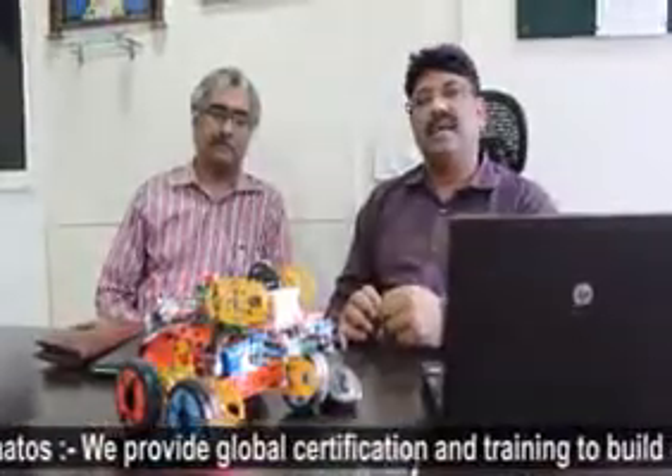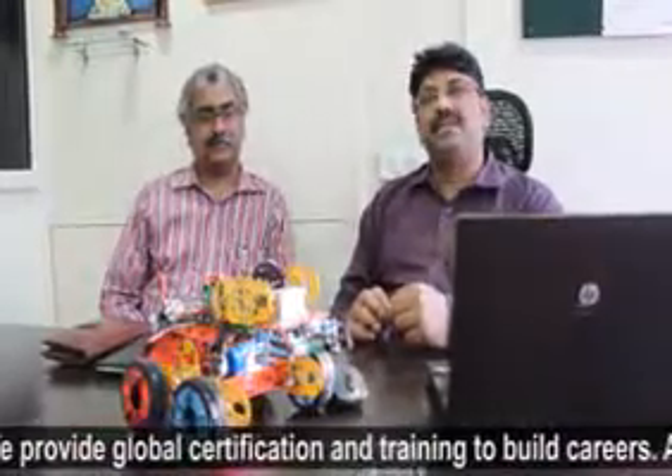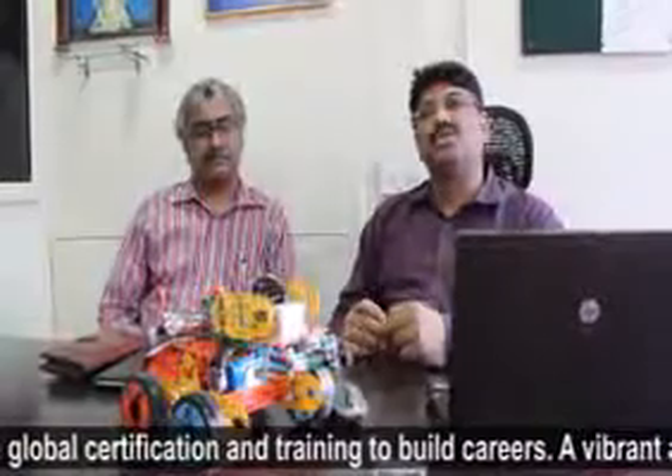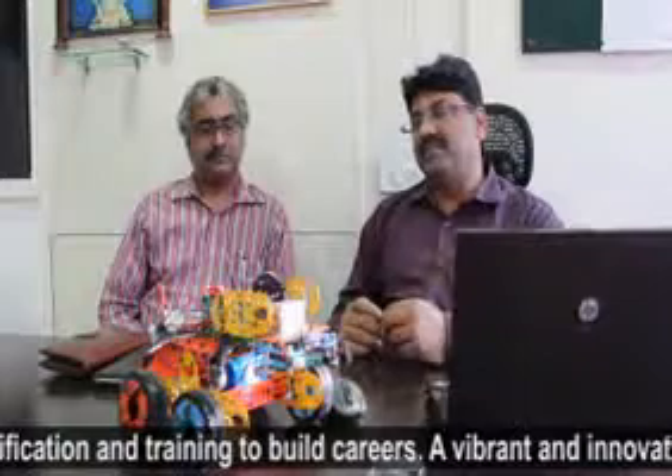My name is Vinay Kumar and I represent India First Robotics Private Limited, where we make robots for students to inspire and motivate them in science, technology, engineering, and mathematics.